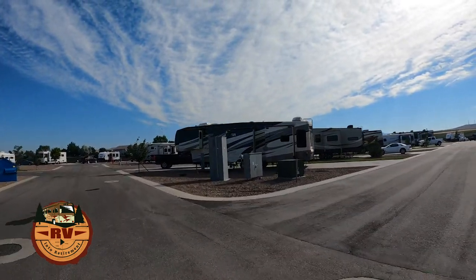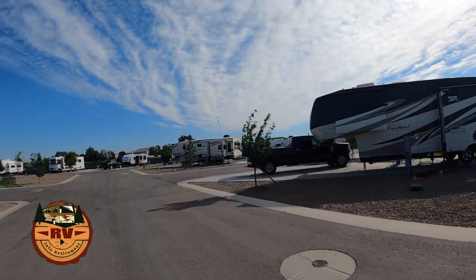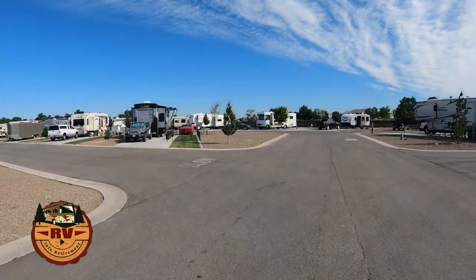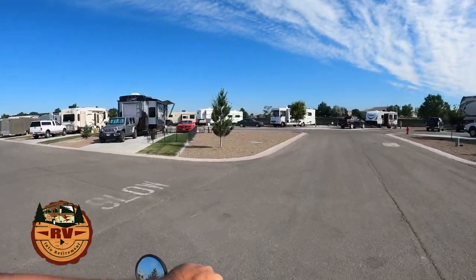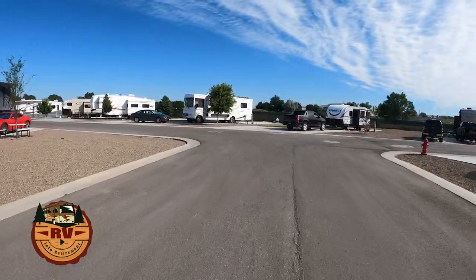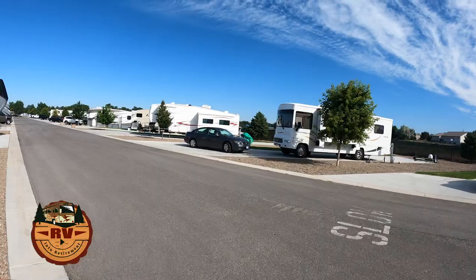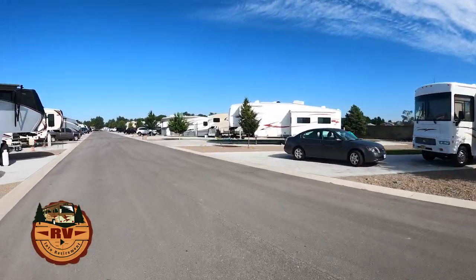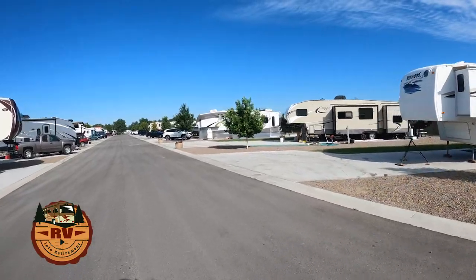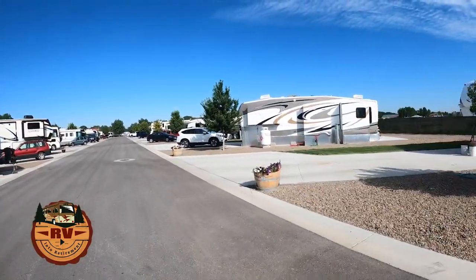You can tell by the growth of the trees that this area is just a little bit newer. They do allow pet fencing, as you can see on this unit right here. A lot of people have gardens here — they're full-timers. Usually you can tell the full-timers: they have either a porch set up or a large propane tank like these folks over here.